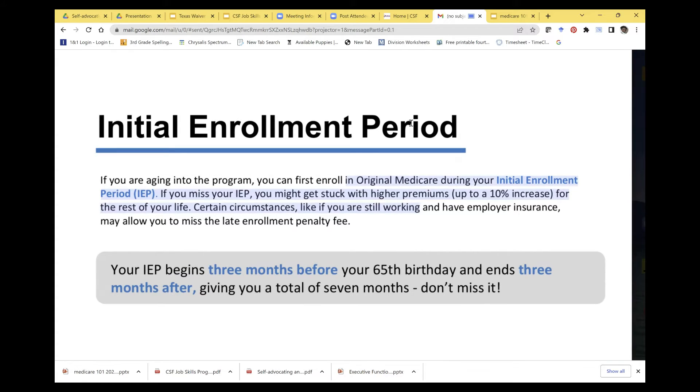When the initial enrollment period is missed, there's a 10% increase on Part B and Part A premiums. For SSDI recipients, Part A isn't a concern, but instead of paying $274 for Part B, you'd pay $301 if you missed the first year. The penalty increases 10% every time you have the option to enroll but don't.